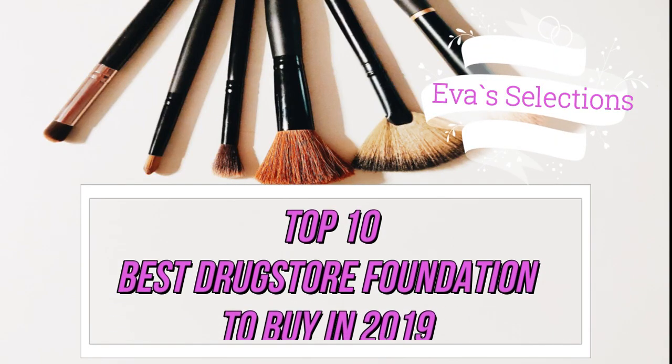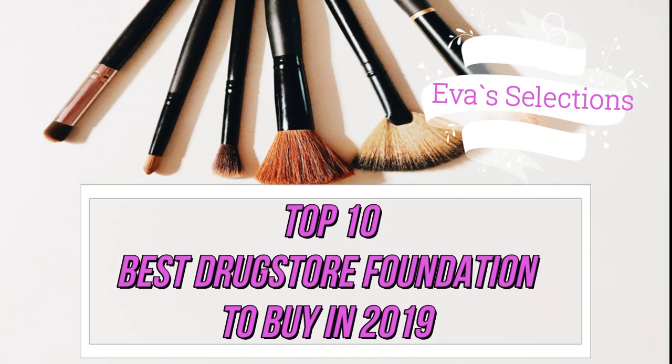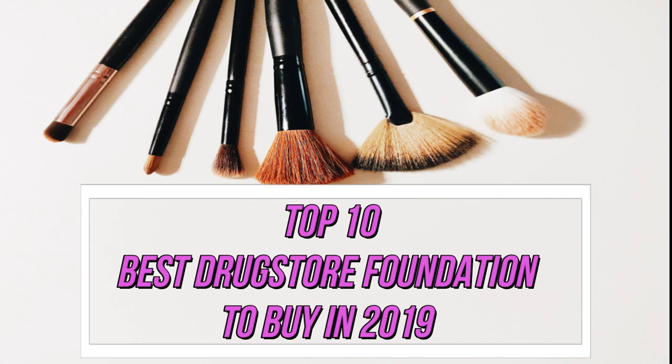Hi and welcome to Eva's Selections. Today I will show you the top 10 drugstore foundations to buy in 2019 and get a flawless finish without hurting your wallet.